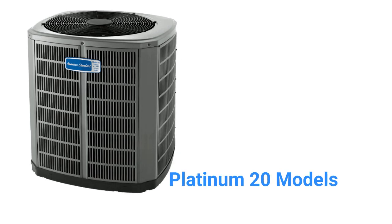The AccuComfort Platinum 20 units have a 21.5 SEER rating and are very quiet, to where they blend into the background and are not noticed when operating at slow speeds.